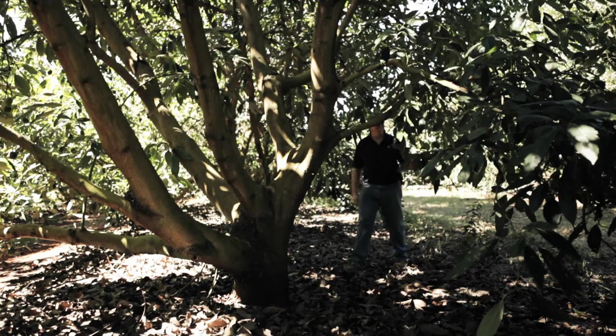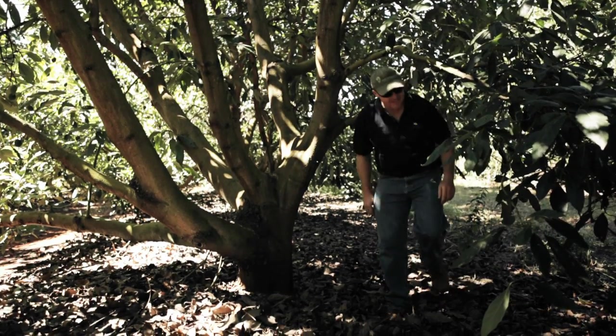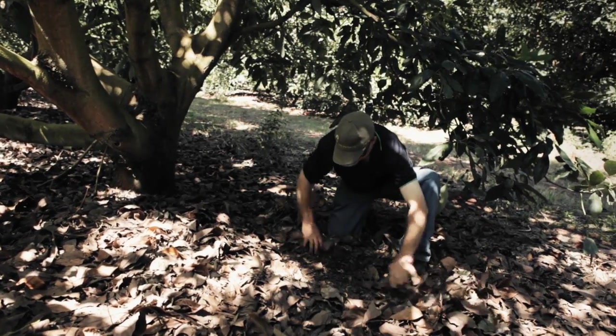The Woolworths Fresh Future project is very important to Simpson Farms. It's allowed us to look into different control measures we may have for soil-borne diseases within the avocado industry, the main one being Phytophthora.